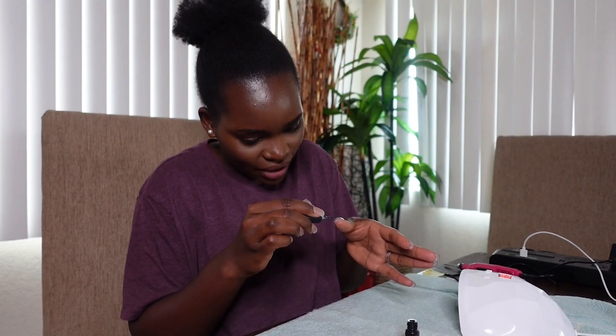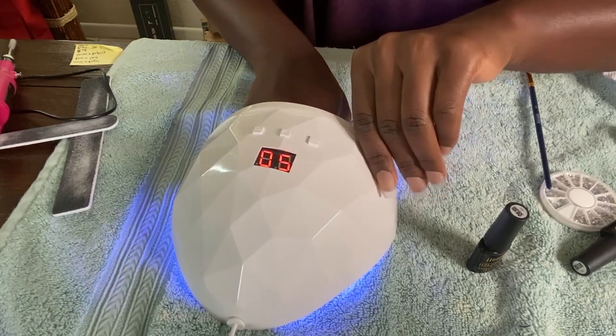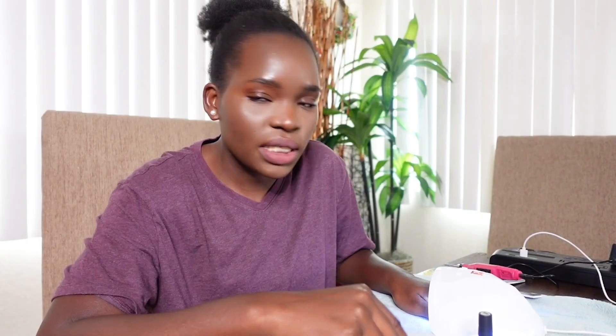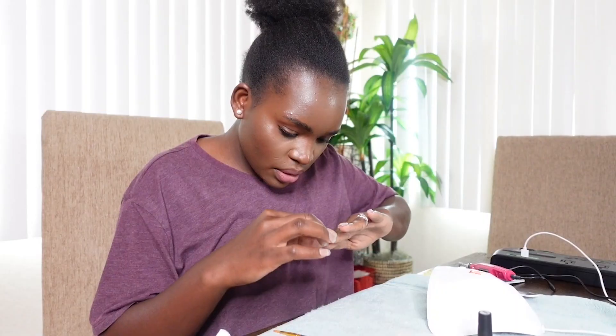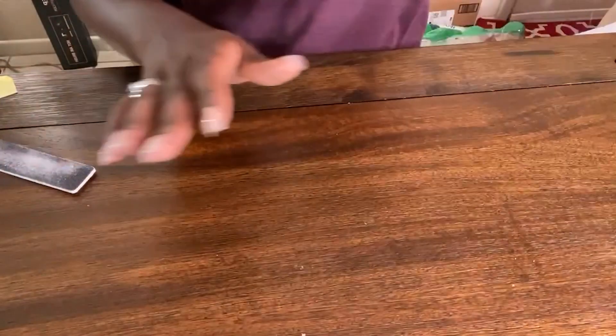Every time I do my nails it's a two-day affair — I'm not even joking, two days straight. As you can see, it's very clear. I'm going to cure it for about 90 seconds. I was thinking about putting glitter. Oh, it dried up with fiber from the towel — that is odd. I'm going to get rid of the towel. This shows the nails much clearer actually.